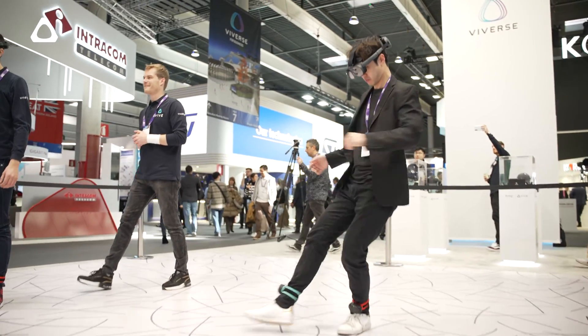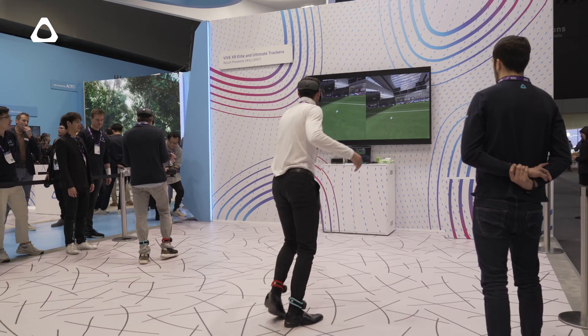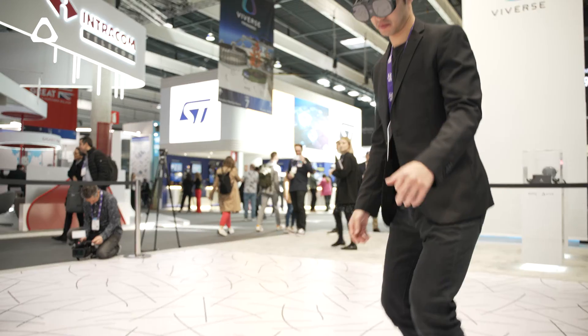Over here, we're showing off Vive XR Elite with Vive Ultimate Tracker with Skill Shot by Rezul. It's a demo with penalty shootout training that was built by Rezul specifically for Vive XR Elite and Ultimate Trackers. Rezul actually uses something very similar to train professional footballers all across the world, and we're here to show it to people at MWC.